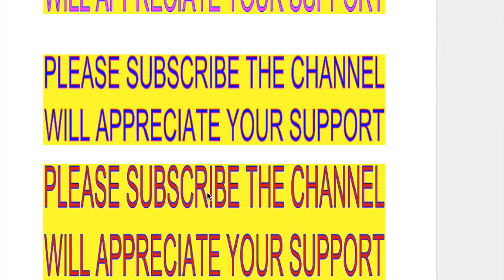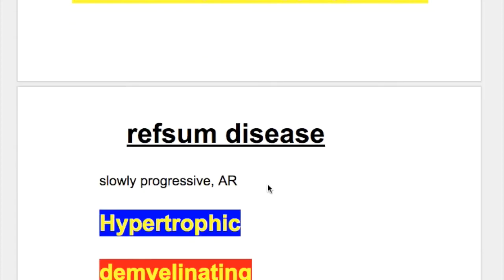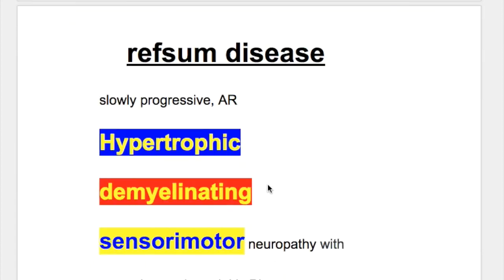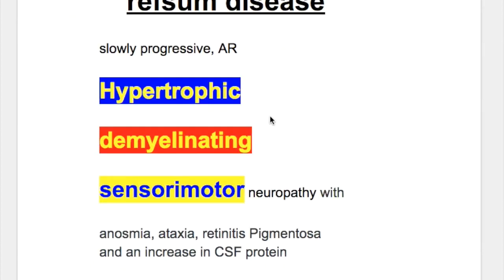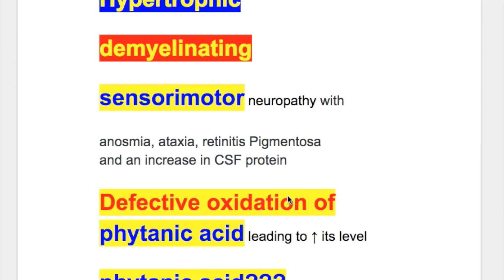In this video we'll discuss Refsum disease and after the video we'll discuss important points from examination point of view. Refsum disease is a slowly progressive autosomal recessive hypertrophic demyelinating sensory motor neuropathy with anosmia, cerebellar ataxia, retinitis pigmentosa, and an increase in CSF protein.